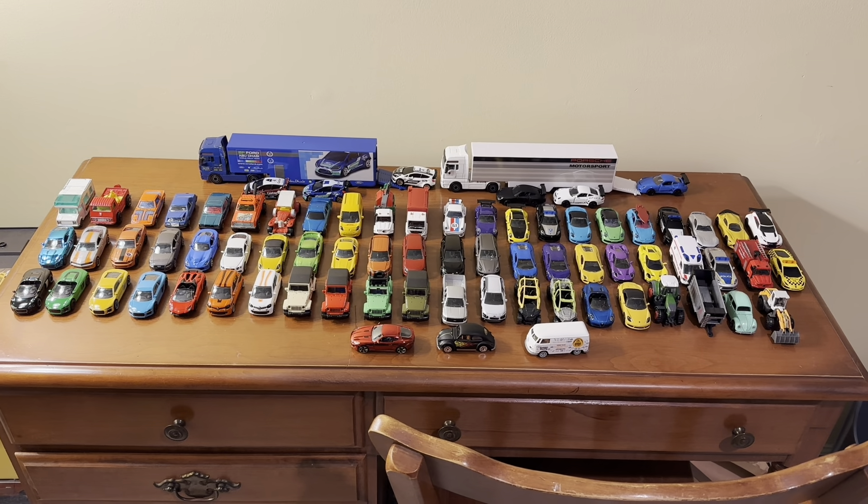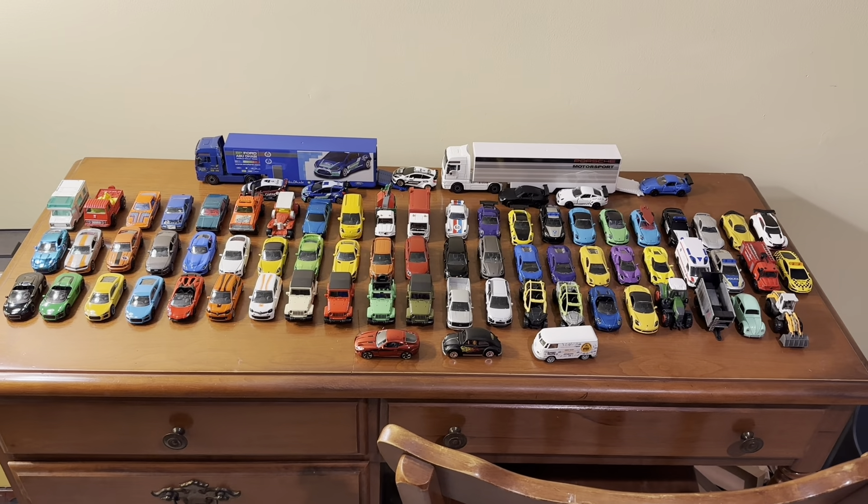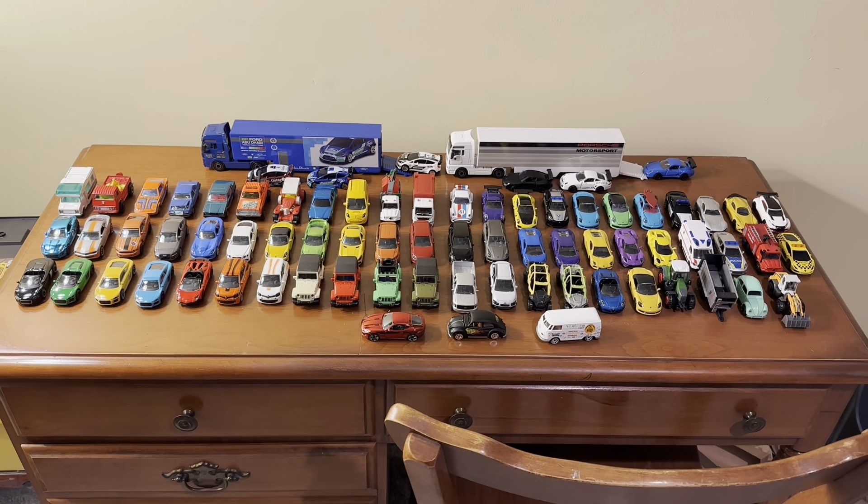Hi everyone, welcome back to NYX Diecast. In today's video, I'll be showcasing my entire collection of diecast cars made by Majorette.